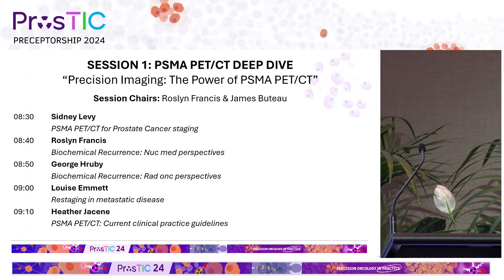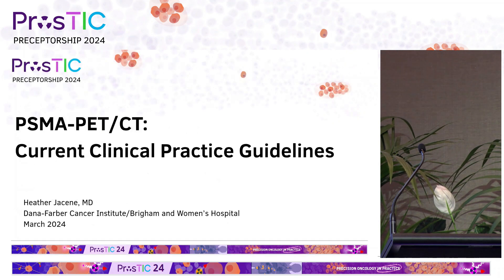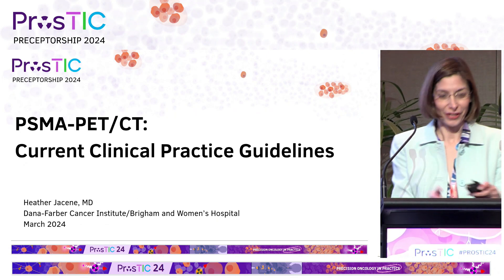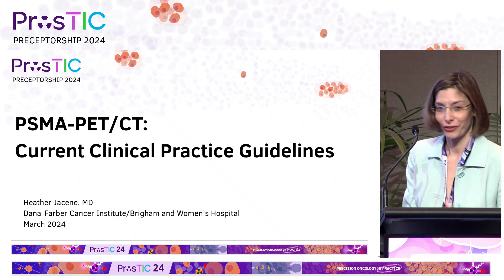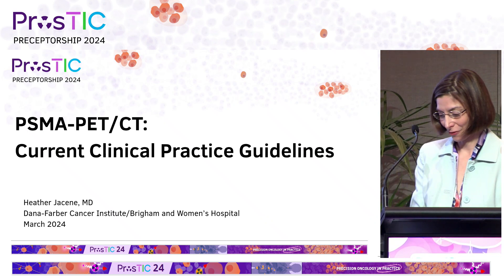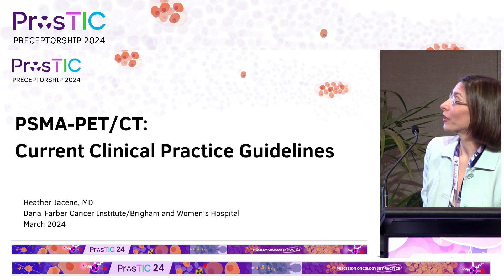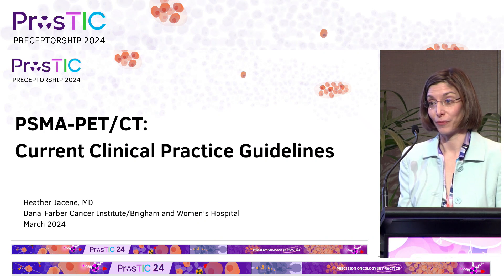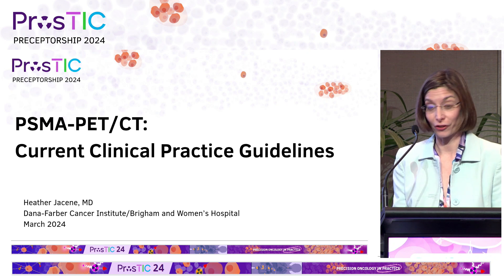We'll be inviting Associate Professor Heather Justine, who's here from Donna Harbor. Good morning, everyone. Thank you very much. Thank you to the organizing committee for inviting me this morning. I'm going to talk about current clinical practice guidelines for PSMA PET CT, and some of the information I hope will summarize what you've heard earlier this morning.